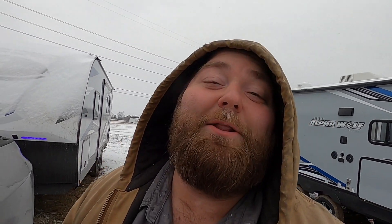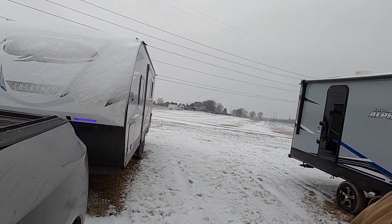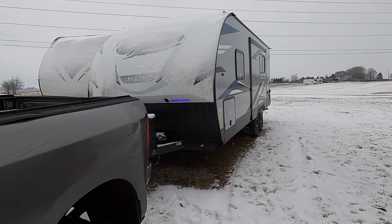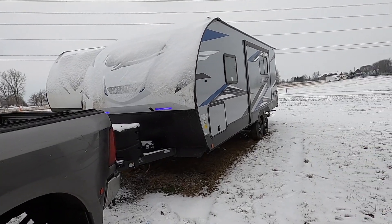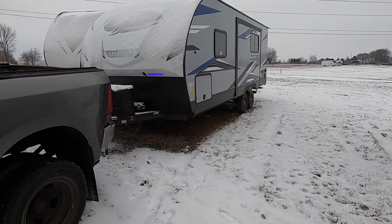In today's video, I'm going to be bringing you along with me on my trip to London, Kentucky, and we'll go ahead and get this hooked up. It's a 26-foot travel trailer — it's an Alpha Wolf — just a real small trailer, only four feet longer than my truck.